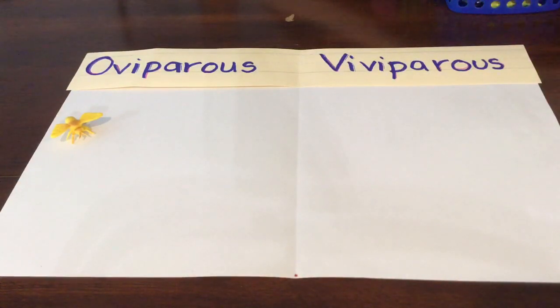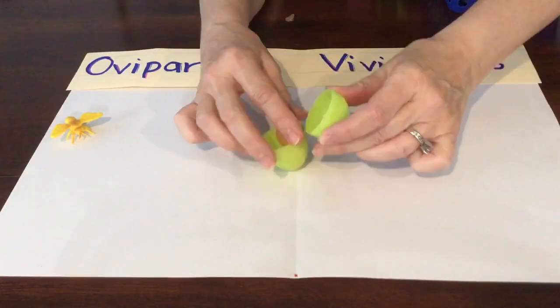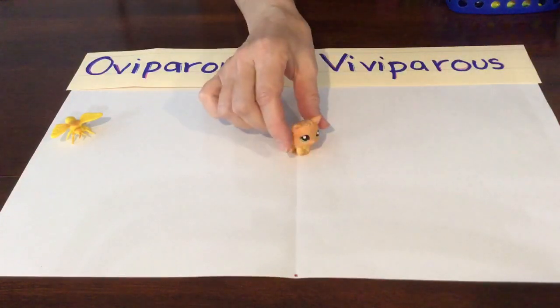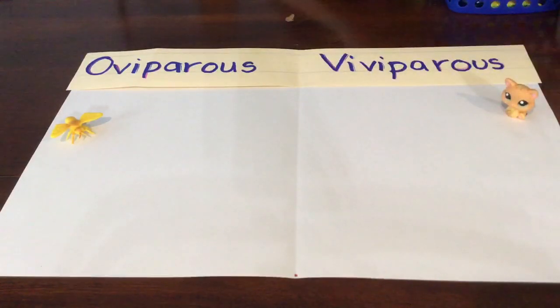We have another one here. It's the same color but it's a different animal. Oh my goodness, it's a kitten! Do kittens hatch from eggs? No, kittens don't hatch from eggs. Let's put it over here under the viviparous.